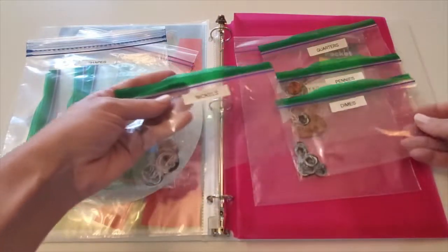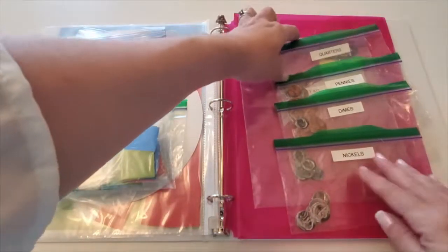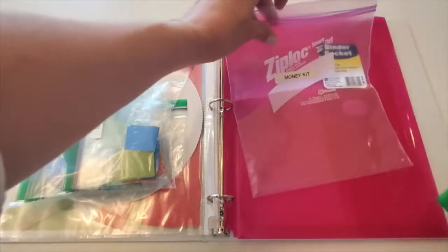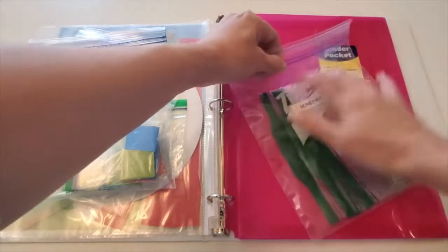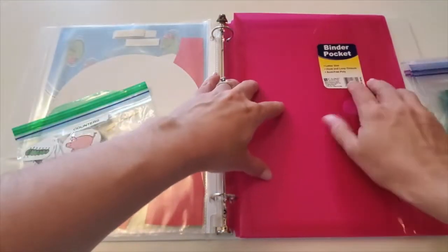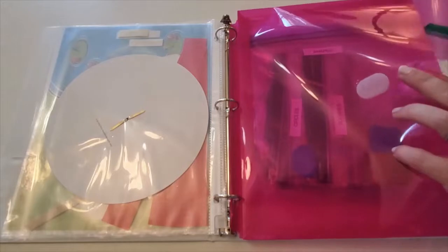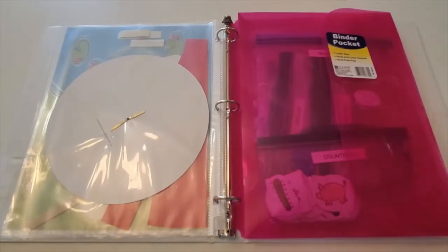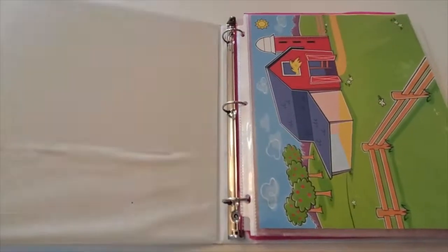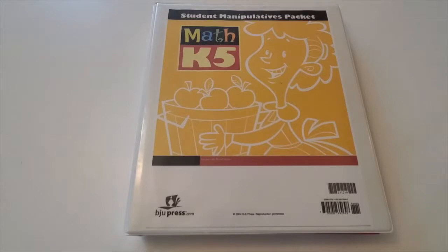And then I also have our money. I separate them by types of coins so that if we just need pennies I can grab the penny bag, and if we need all of them I just grab the big money bag. And there is my K-5 Math Student Manipulatives packet.